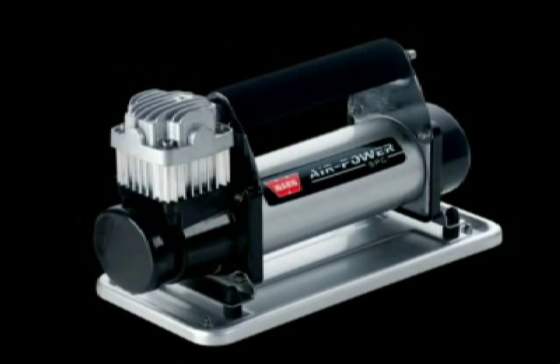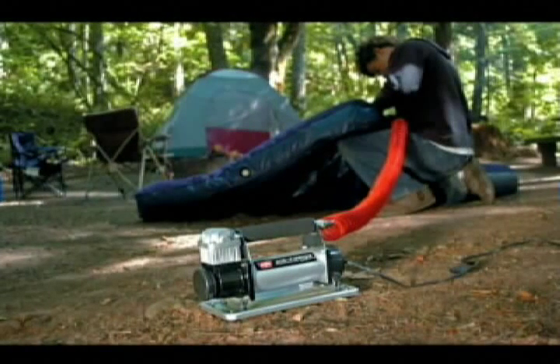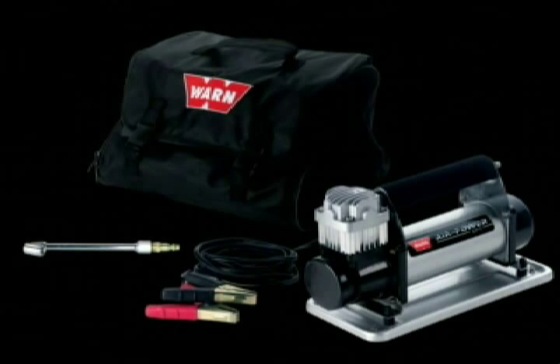Users wanting a small, ultra-portable light-duty air compressor will love the AirPower SPC. Its compact design features an integrated carrying handle and a handy carry bag that lets you take it anywhere.